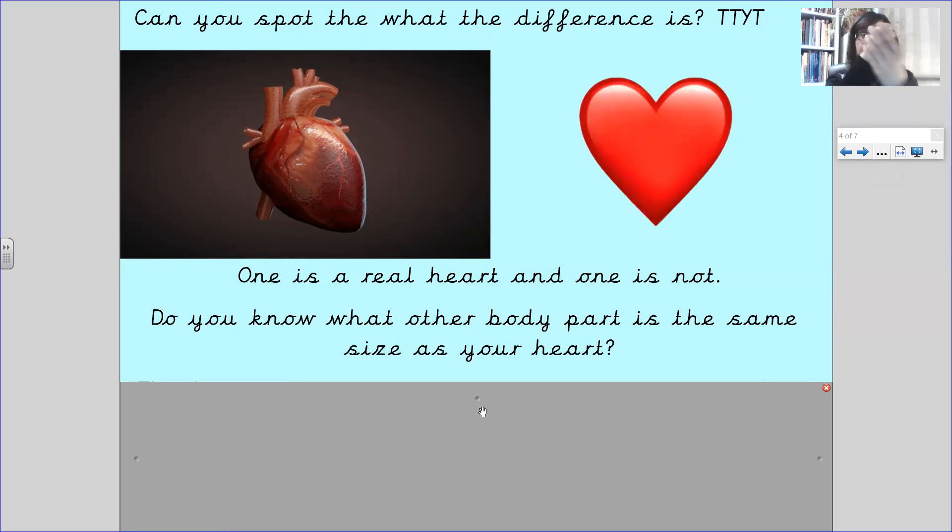So if you get your hand and you turn it into a fist, that's how big your heart is. My heart is the same size as my fist. If you get your hand and scrunch up into a fist, that's how big your heart is.